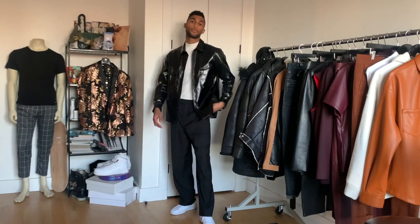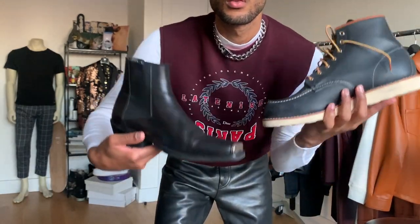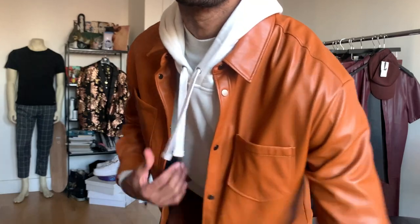I wanted to do a quick trend guide video just to show you a few different ways you can look at leather, ways to think outside of the box with your styling, some different leather finishes, and also some different colors to look out for as you're shopping in store.